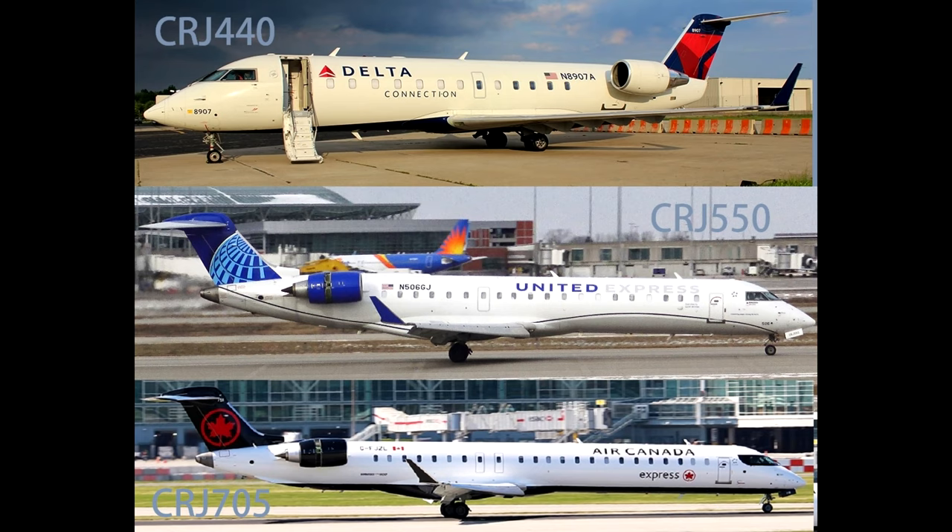All three of these aircraft are exactly what we described them as in the intro — variants to other CRJ airframes. The 440, 550, and 705, although their own types, are just modified or reconfigured interiors of other CRJs.